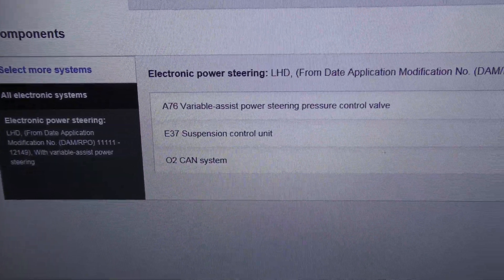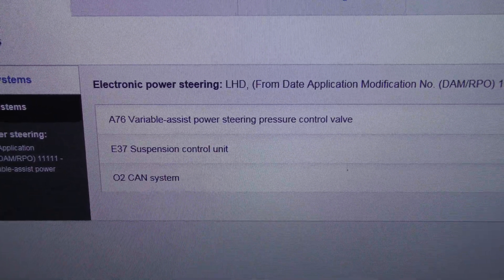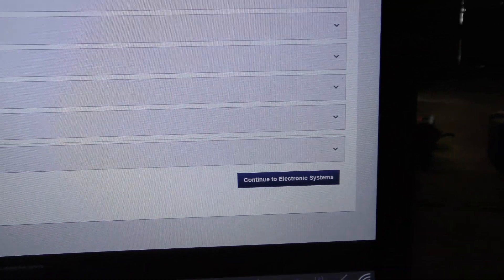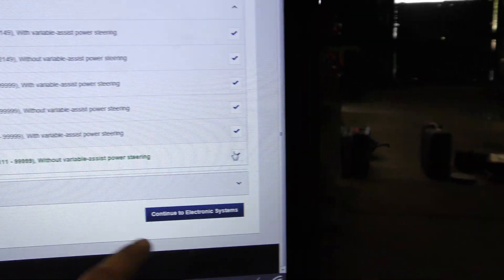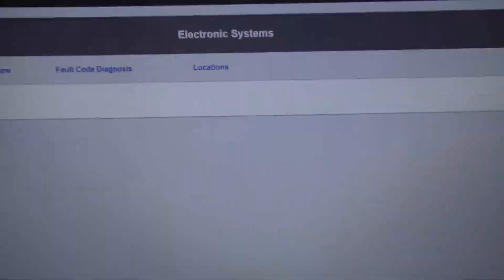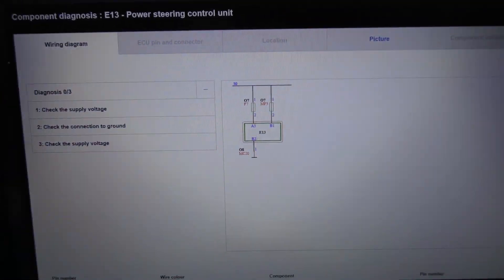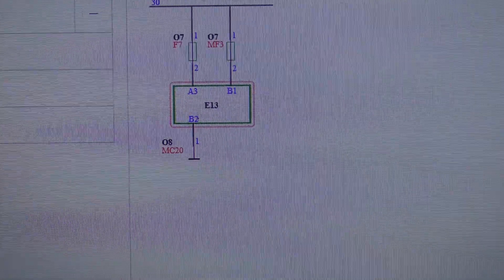We have variable control valve assist, power steering control valve control unit — that's not what I'm looking for, must have clicked the wrong one. It's the right-hand drive without variable power steering assist, and we're just going to go into the power steering control unit. We could follow the diagnosis guide but we're going to work through it ourselves.